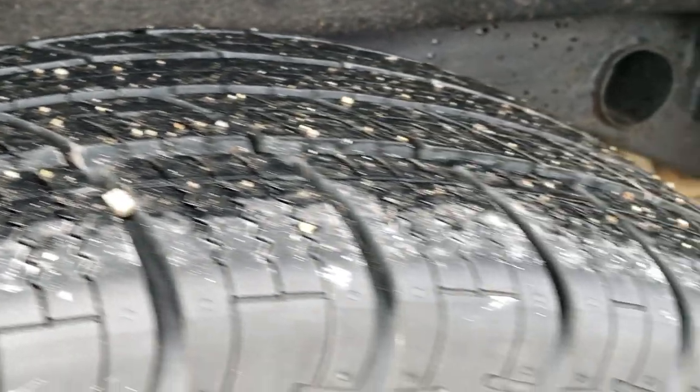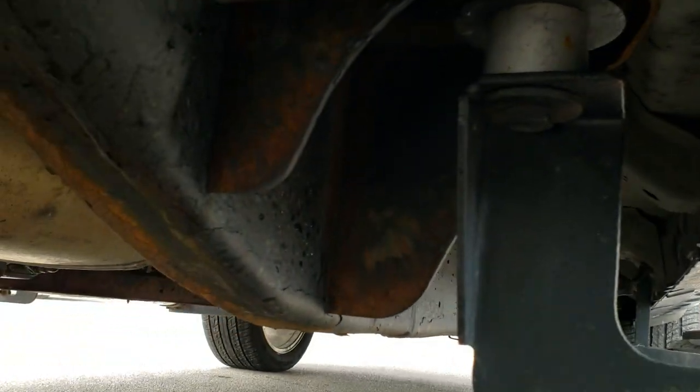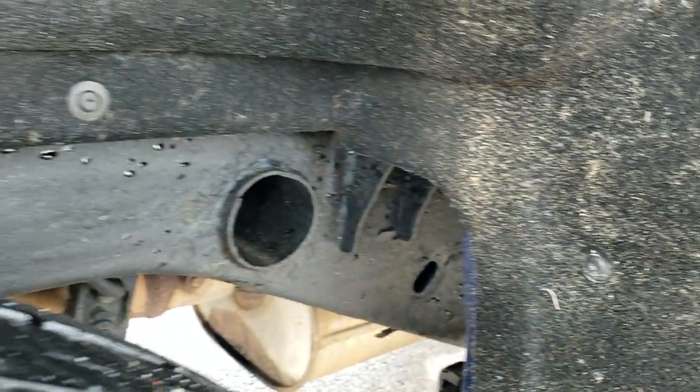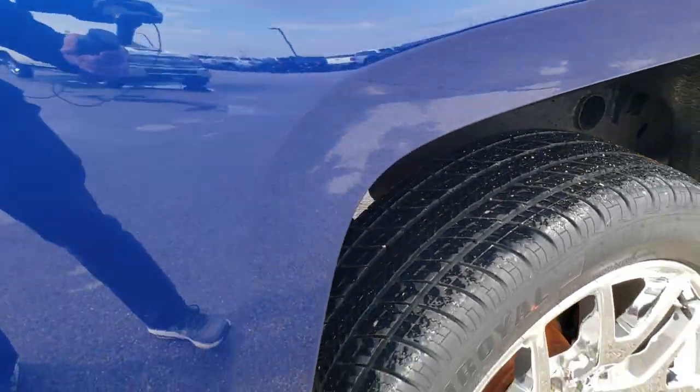The back tires have just as much tread as the front tires. You can see the frame and underbody is in really nice shape — all the lower rockers look really good. It's like that pretty much all the way underneath. The frame and underbody back here looks good and has a kind of felt-finish wheel liner.